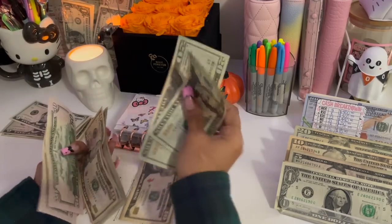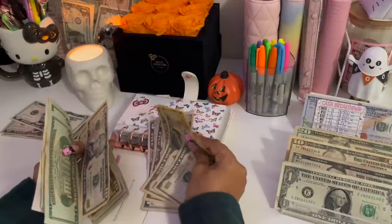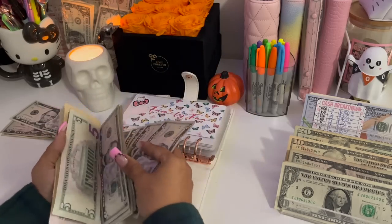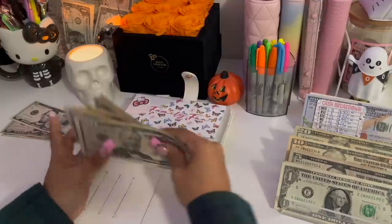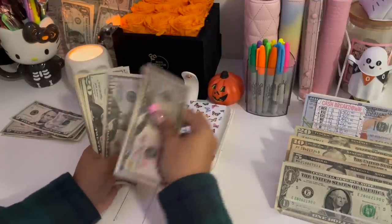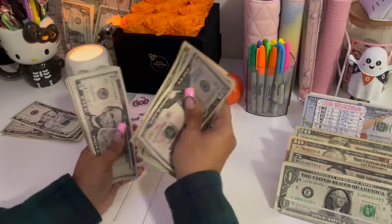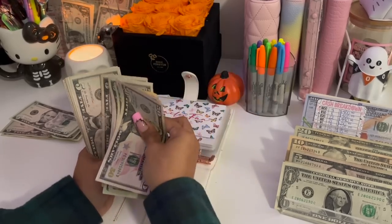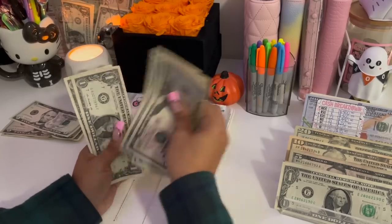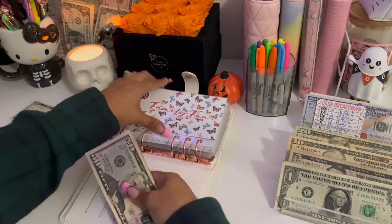My daughter wants to see the new FNAF movie that's coming out, and me and my husband low-key want to go see it too — the trailer looked pretty good! So now we have $230 in the family fund.